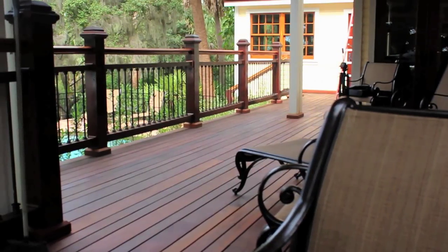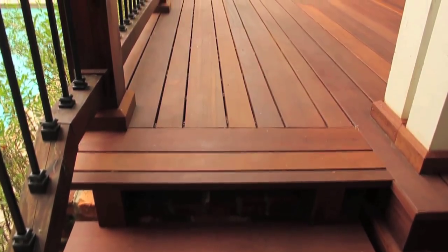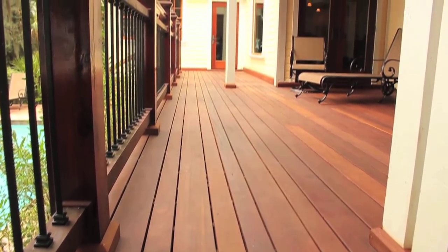I'm thrilled with the way the deck looks. It's beautiful, it feels great to walk on, and it absolutely has fulfilled my expectations.